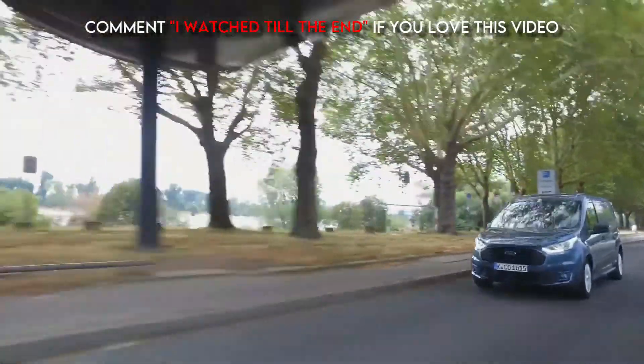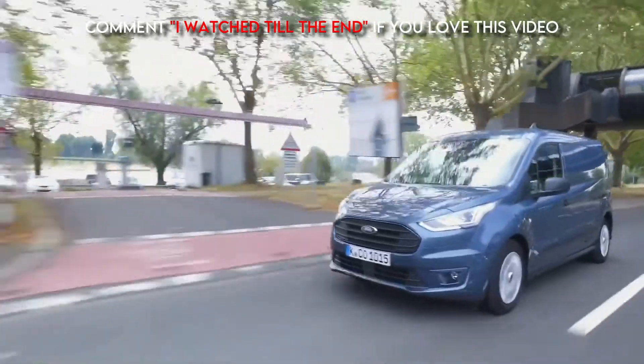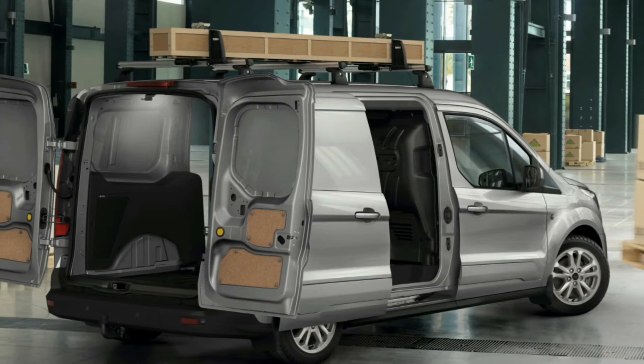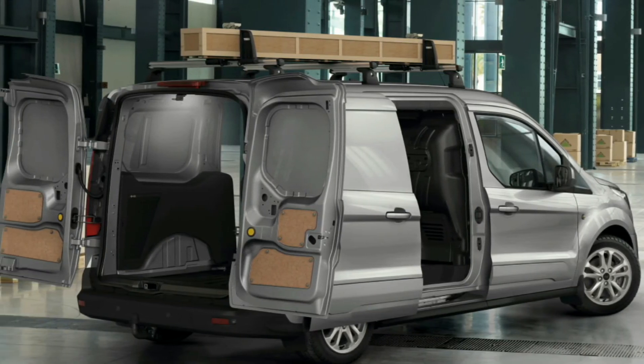As always, if you enjoyed the video be sure to like, subscribe, and hit that notification bell so you don't miss out on any new content. This has been our breakdown of six cars you'll want to live in.